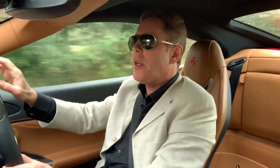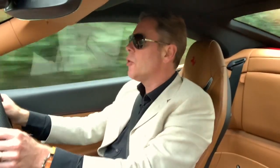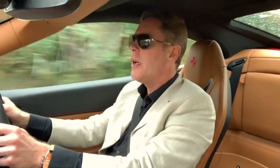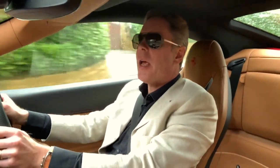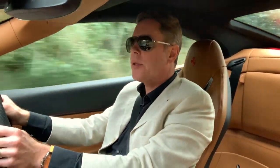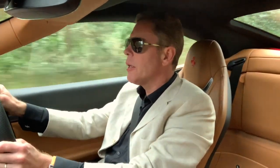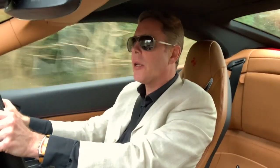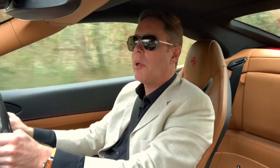Today I'm in the Ferrari Portofino — a 3.9-litre V8 turbo engine with 591 horsepower. It does 0-62 in 3.5 seconds and 0-124 miles per hour in 10.8 seconds, with a top speed of 199 miles per hour. It has an F1 7-speed dual-clutch transmission, weighs 1.6 tonnes, has carbon ceramic brakes, and a combined fuel consumption of 26.4 miles per gallon — on a par with older family cars, but with more horsepower than the Lamborghini Diablo.